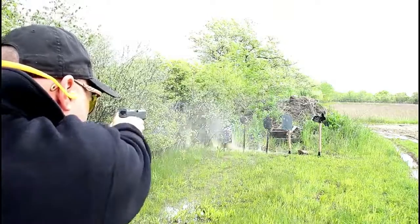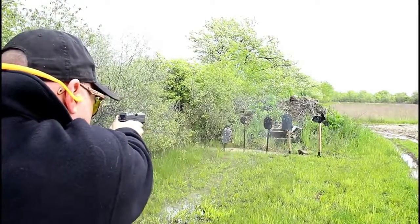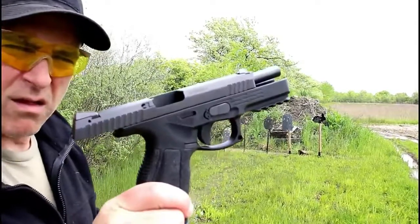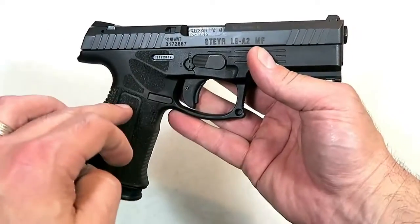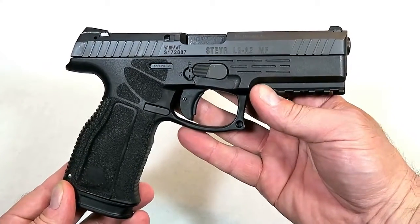The trigger measures right at five and a half pounds — it's an amazing pistol. I took this to the range and shot the lights out with the L9 A2 MF. It will be available in the C, M, and L series of Steyr pistols — they did an incredible job for 2019.